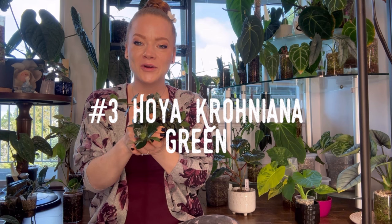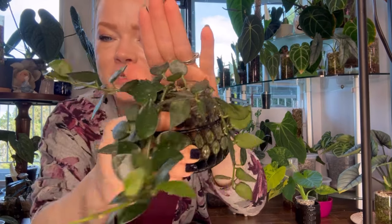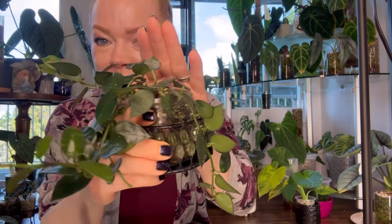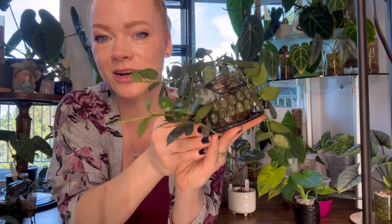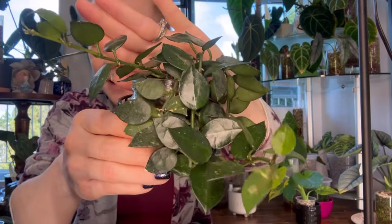Hoya number three is my Hoya Croniana Green. This Hoya is native to the Philippines and is known for being a prolific grower. So if you're looking for a starter Hoya that grows fast and blooms easily, this one is for you. She has very cute small foliage with little ab-like features on her leaves, little splashes along her leaves, and is so adorable. I just let her sit, give her lots of water, and she is so happy.